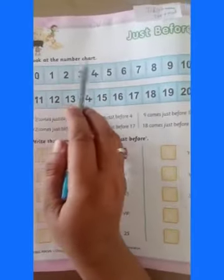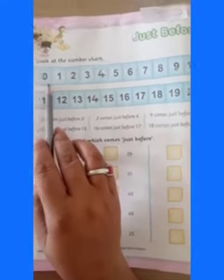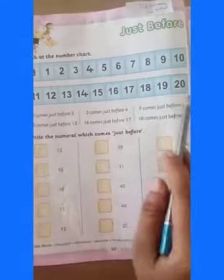Students, today we are going to learn about our new topic just before, on page number 50. Look at the number chart. Here are written numbers 0 to 10 and 11 to 20.